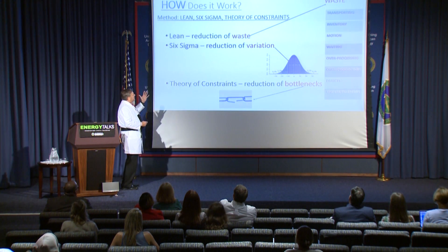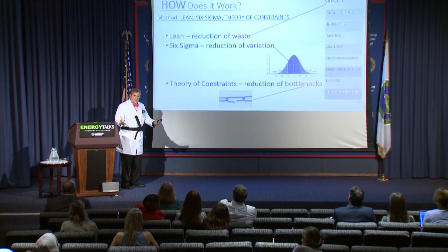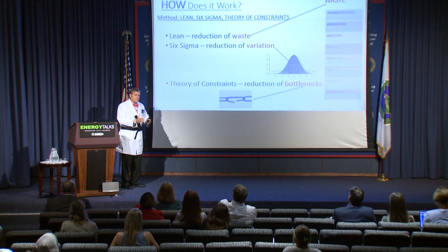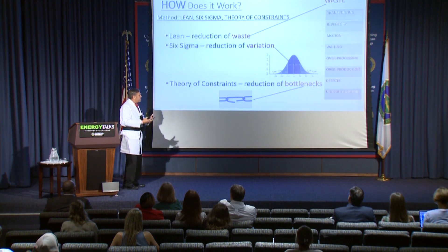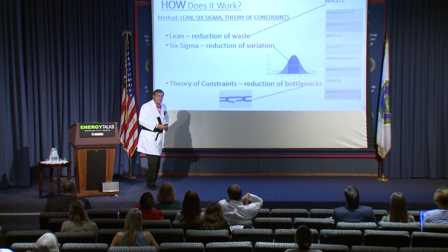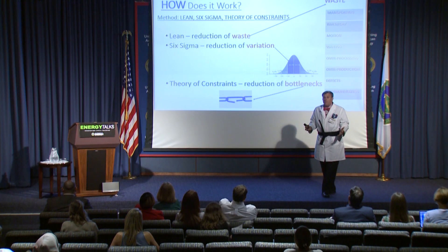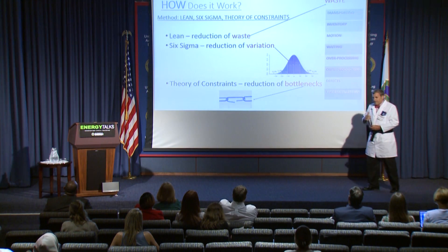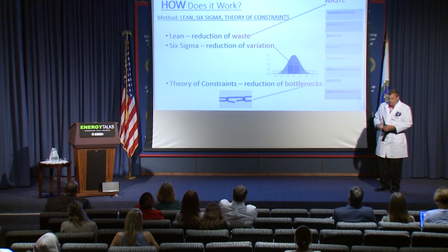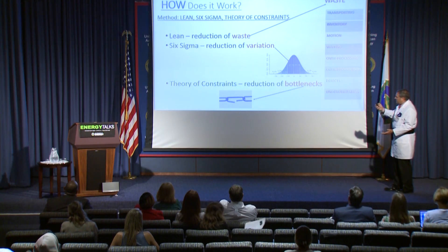The second part of Lean Six Sigma is Six Sigma, which is reduction of variation. You want to have your process give you a standard, repeatable result every time. It shouldn't take five minutes one time and then two hours and 15 minutes the next time — you want something that you can expect and manage to. And then the third part is the Theory of Constraints, which is reducing bottlenecks — somebody or something that's slowing things down, just like trying to drive home during rush hour. Even though you've got very fast cars, you're sitting there going very slow. So waste, variation, and bottlenecks — that's Lean Six Sigma and the Theory of Constraints.